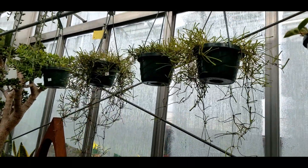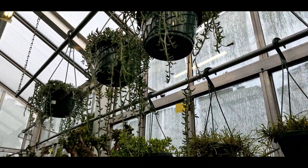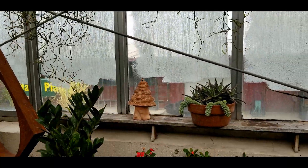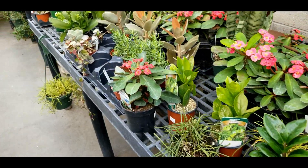Some more Hoya retusas in hanging baskets — they're about thirty bucks but on sale — and string of dolphins. Neither of them have sold super well, so I think they're not quite as popular as they used to be.